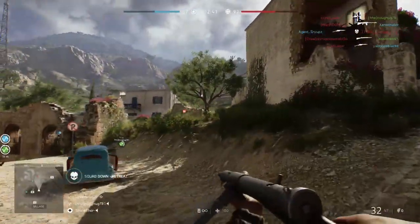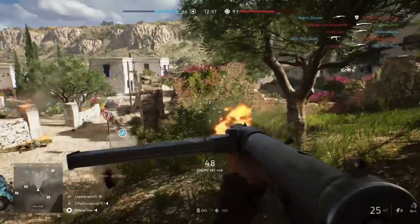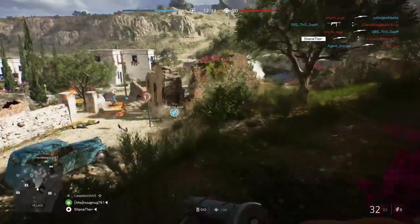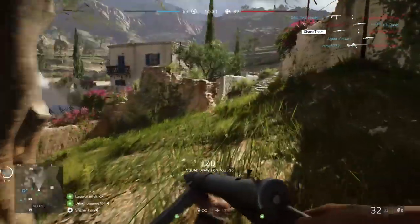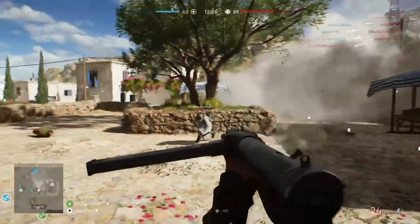Shane here, and today I want to talk about Battlefield V and how the Pacific Theater is coming to this game this fall. We got the announcement of three maps coming to the Pacific Theater. The Pacific Theater, as DICE says in this article, has been a part of the Battlefield DNA ever since the game-changing debut of Battlefield 1942.